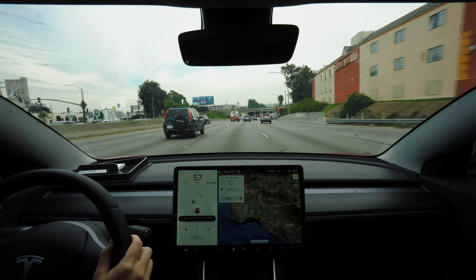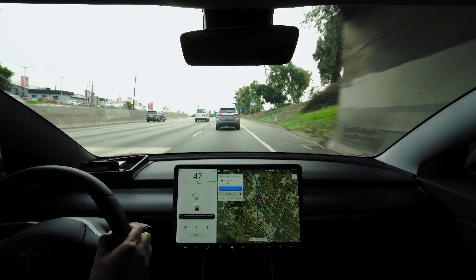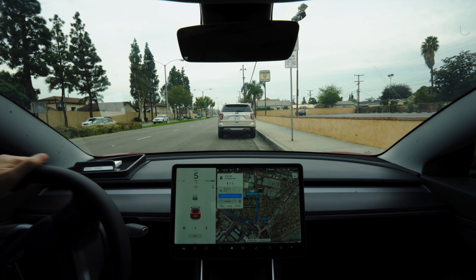I'm going to pull over to the next exit, put it in park, and then drive again to see if autopilot comes back. I've come to a complete stop, put it in park — maybe let it reset — and then I'll throw it into drive again to see what happens when I get back on the highway.